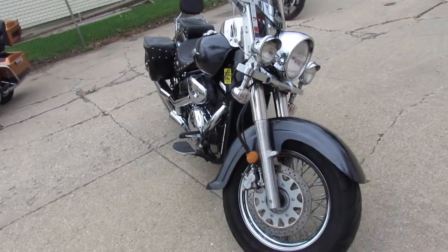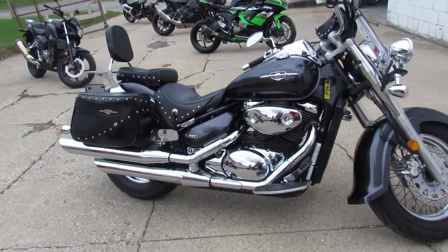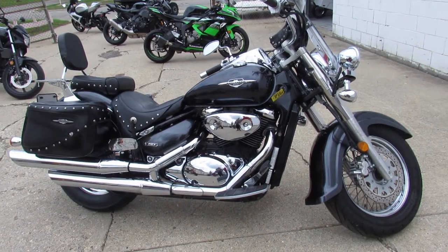Great looking bike, 2006 C50, only $39.99. Give us a call, we'll get it done. 810-648-9500.